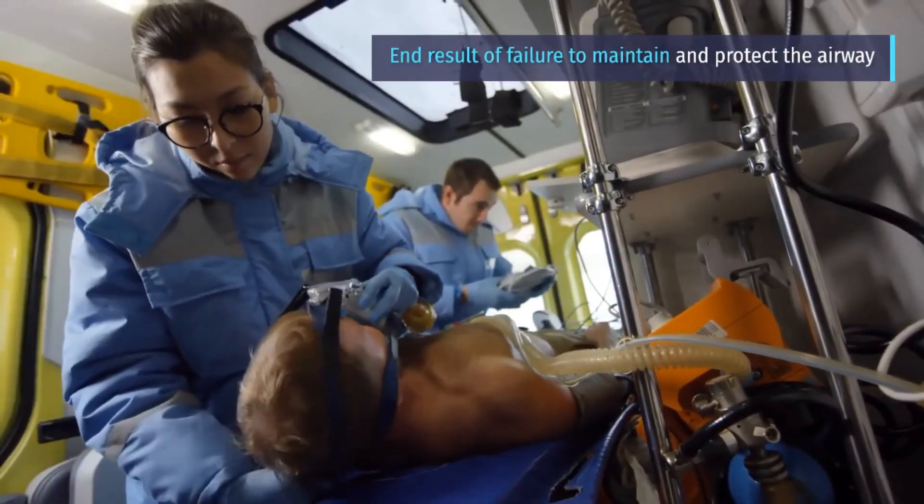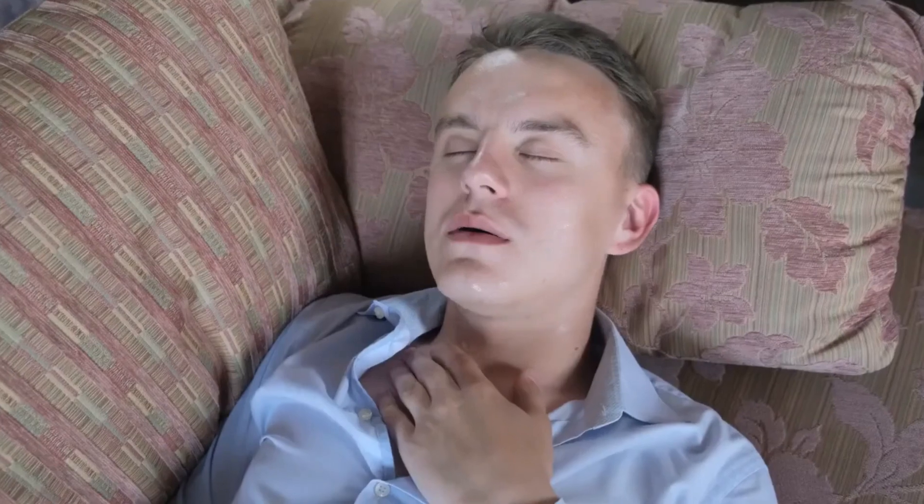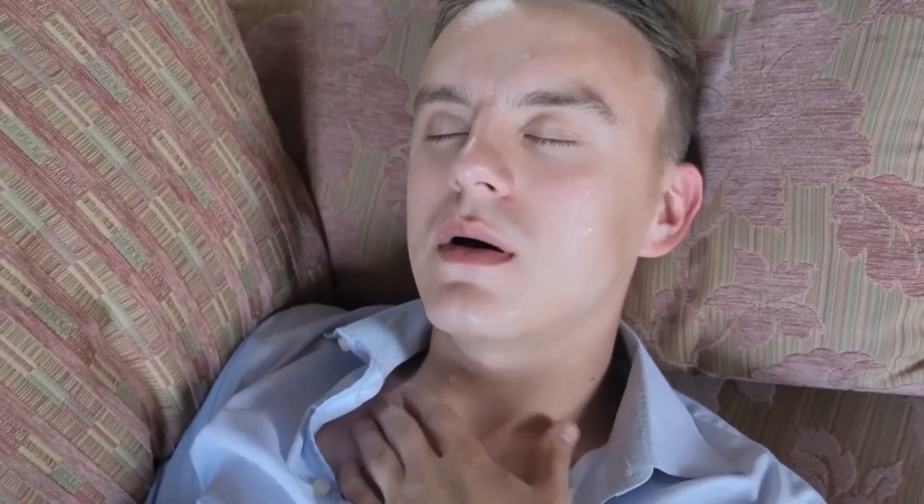Number 3: Failure to ventilate, which is the end result of failure to maintain and protect the airway. This includes a prolonged respiratory effort that results in fatigue or failure, as in status asthmaticus or severe COPD.